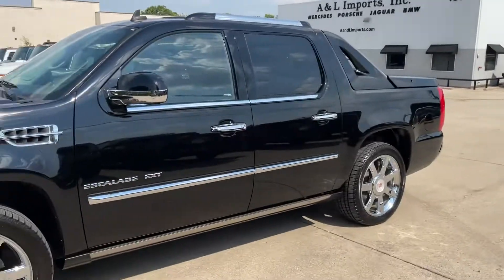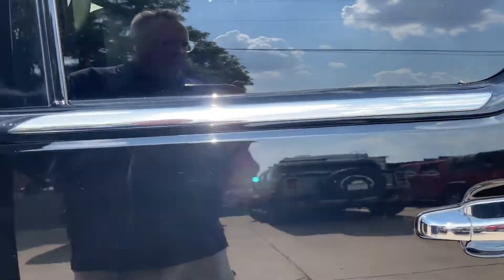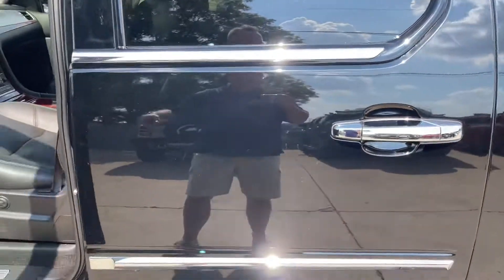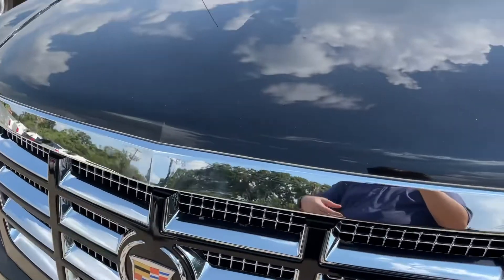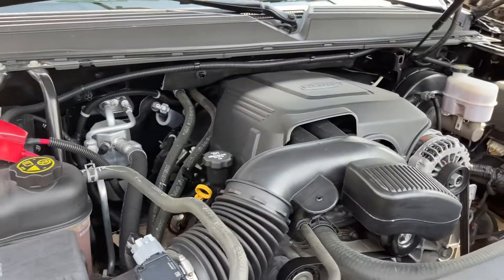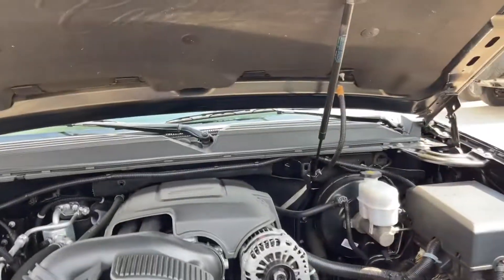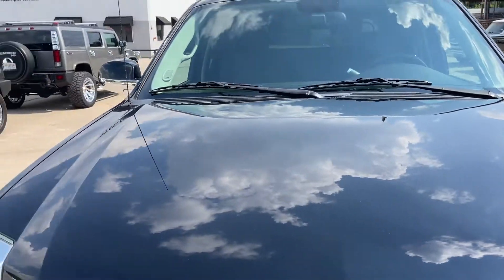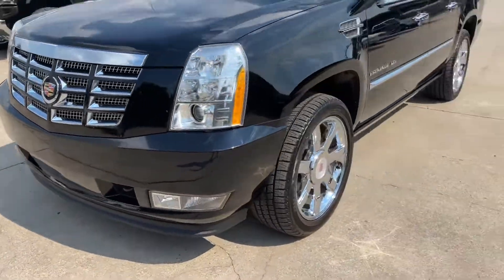All the chrome accents are all original OEM — everything on this vehicle is original. This one has no accidents, nothing negative in its history. All the body panels and the paint are all original. The engine compartment looks outstanding, as you would expect with a vehicle of this few miles — even the hood pad. Front end is great, the bumpers are great, no scrapes or scratches, anything like that.